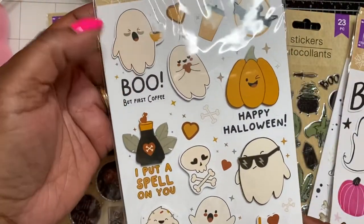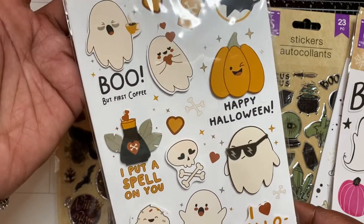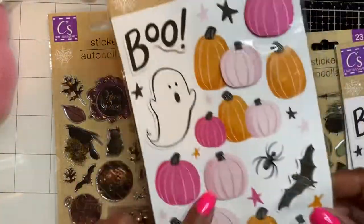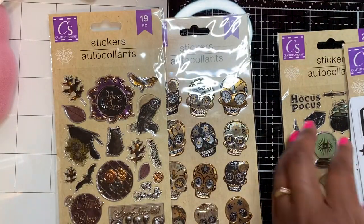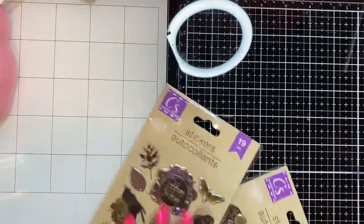I love this one — it says 'Boo But First Coffee,' and you guys know I'm a coffee drinker, so yes! I love the pink colorway on these and I've seen quite a few ladies haul these on YouTube. I was very excited when I found them at my Dollar Tree. So those are the stickers and that's it from Dollar Tree!